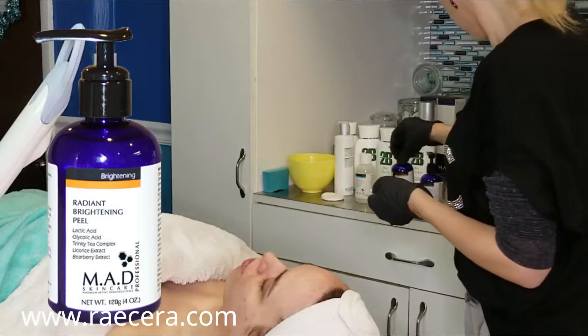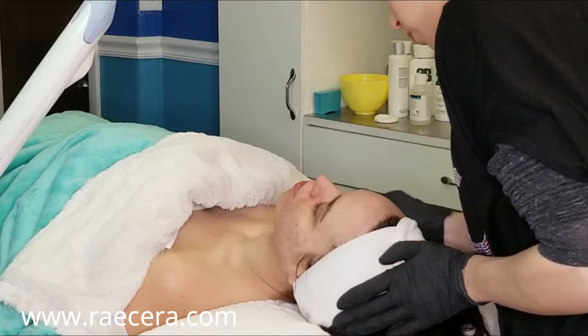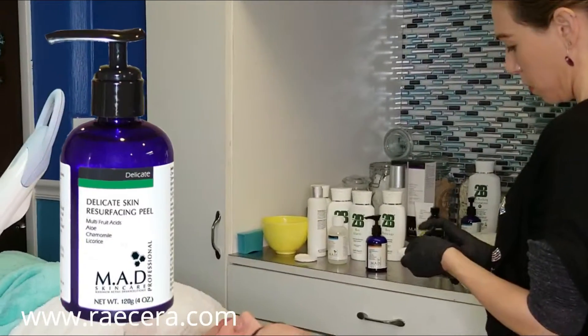We'll only do one layer of radiant brightening peel and one layer of delicate resurfacing peel today. And we'll actually do them both before we dermaplane, so we can control the activity a little better.